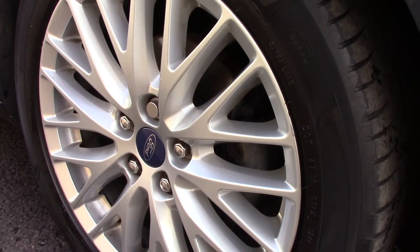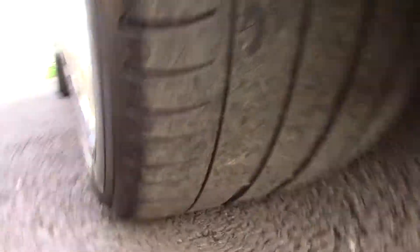Down here we can get a look at the alloy wheels. Compared to a new tyre which is 8mm, these are 4mm on the front and 5mm on the rear.